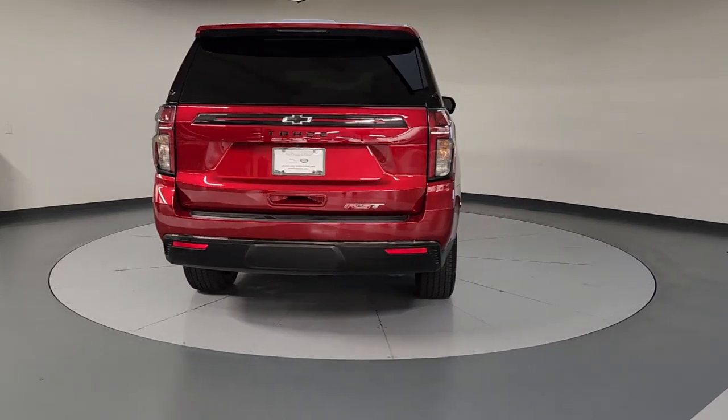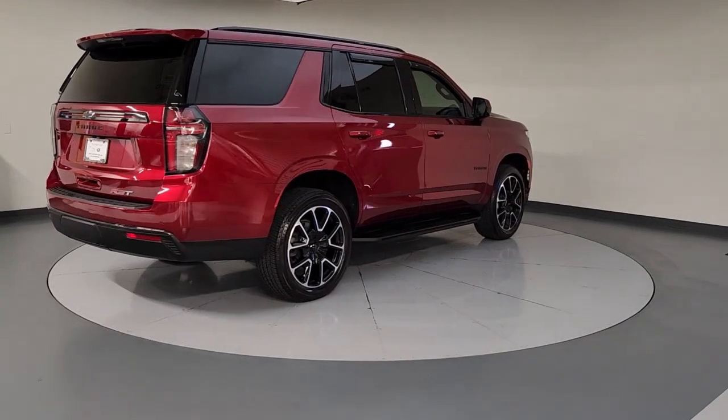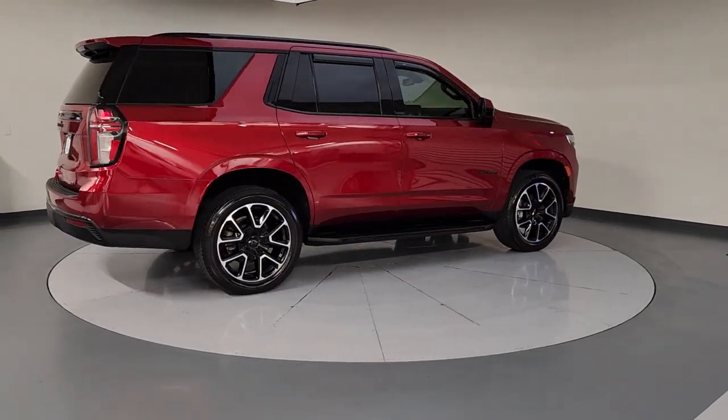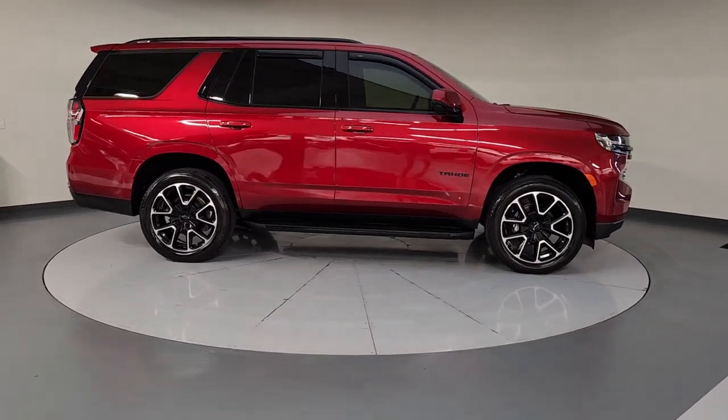The Tahoe is the full-size SUV that ticks all the boxes — safe, stylish, comfortable, loaded with technology, powerful, and ready to handle any challenge. It inspires confidence at every turn.